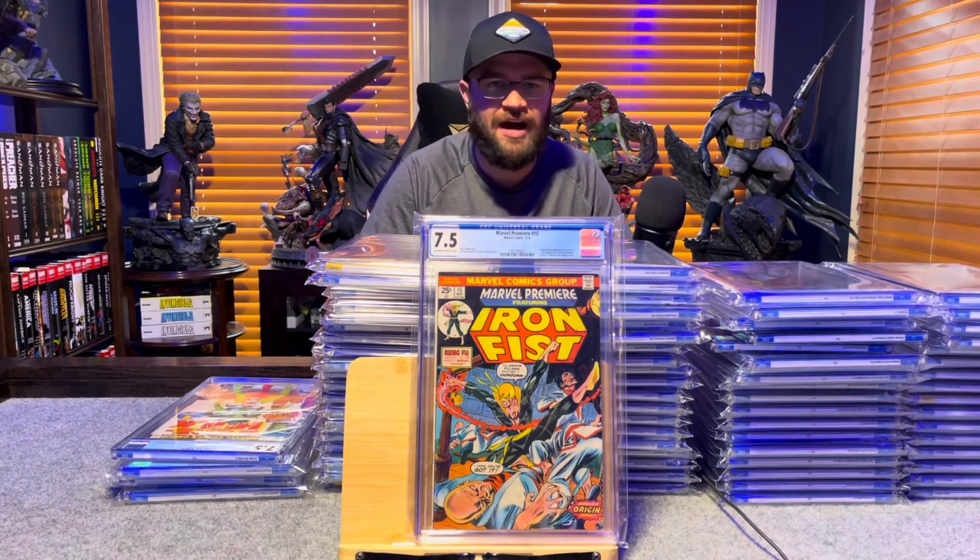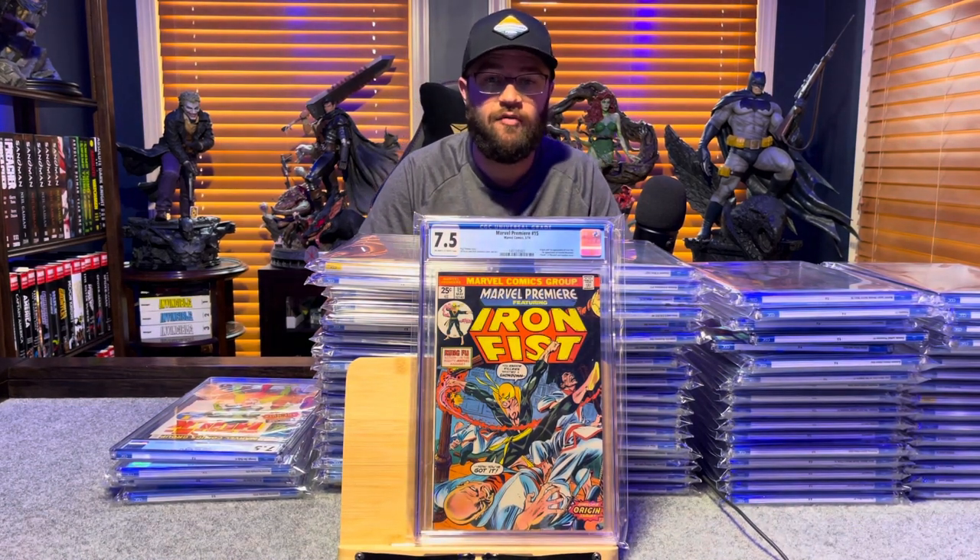Marvel Premiere number 15, first appearance of Iron Fist — 7.5, off-white to white pages.